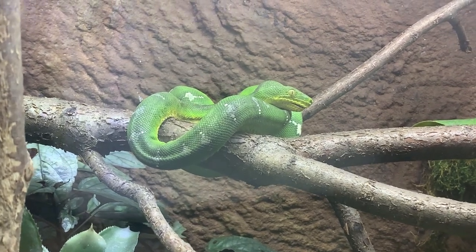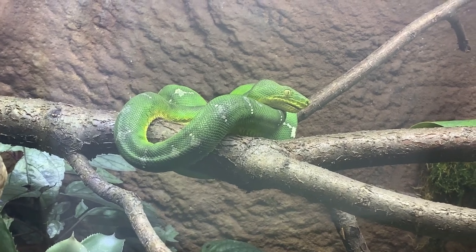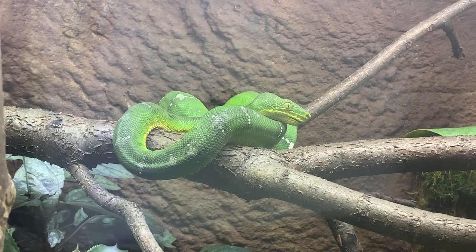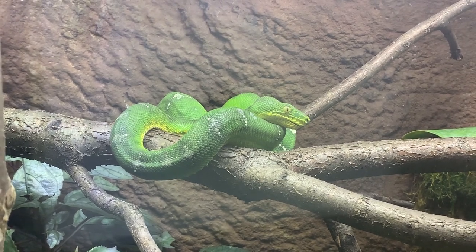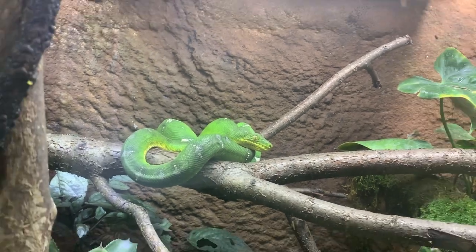This is a really good exhibit — it's really up close and personal. Emerald tree boas like to spend the majority of their time in the trees; they are arboreal, meaning they hang out in shrubs and in treetops, ambushing prey.